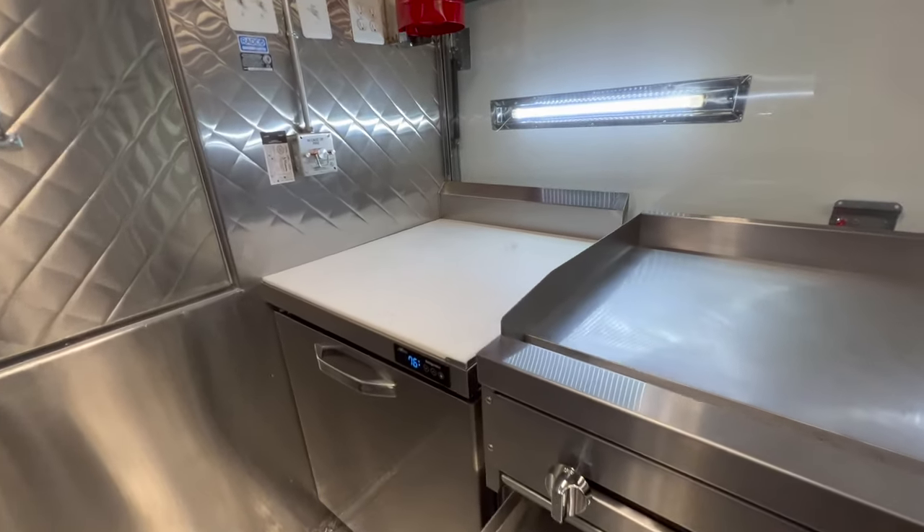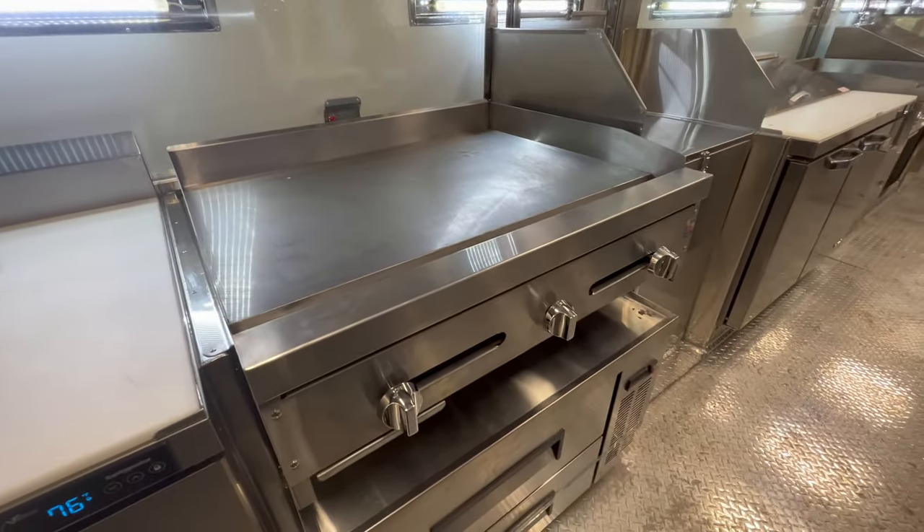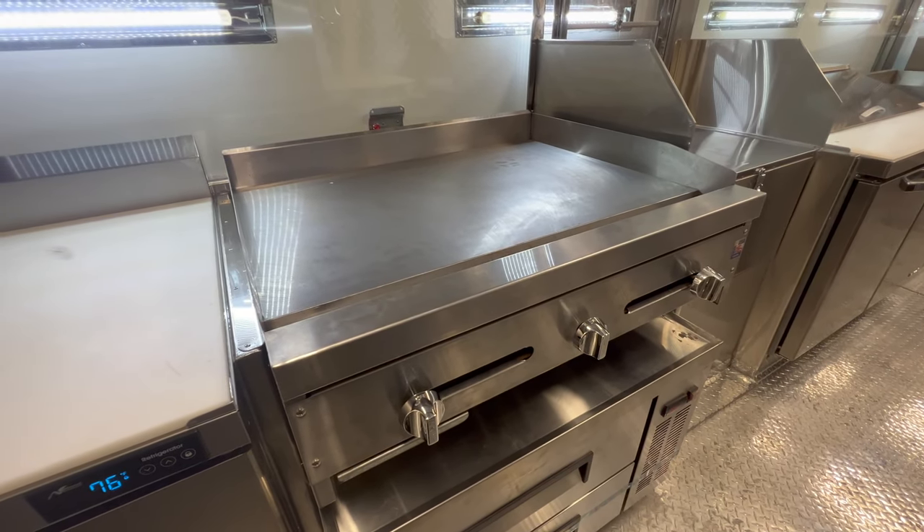On this side, we have an under-counter freezer and on top, a prep table. This is a three feet flat griddle with a chef base at the bottom.